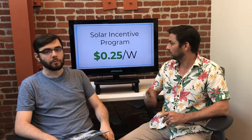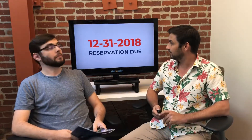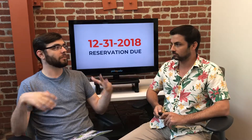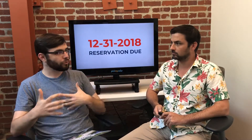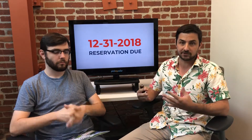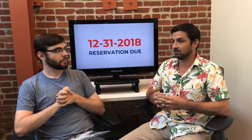The rebate is 25 cents per AC watt. The reservation due date is December 31, 2018 — so about four months from today. To get that rebate, you need to have submitted the reservation request form, which usually takes place two to three weeks after you sign a contract, once the installer completes your site evaluation.